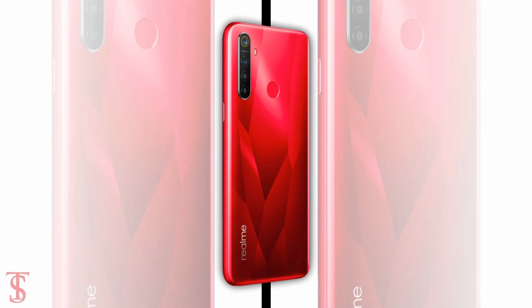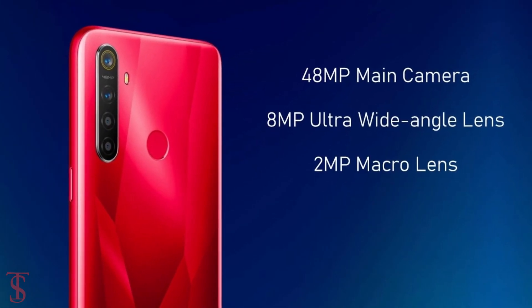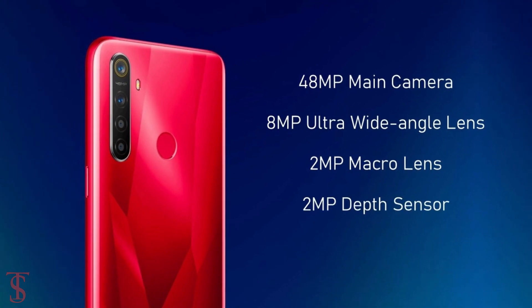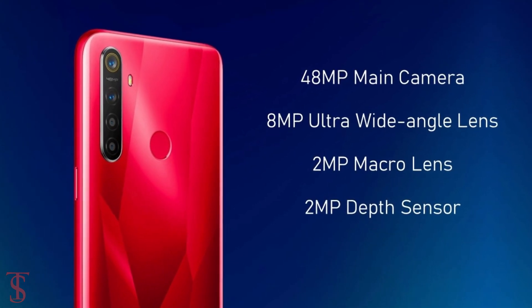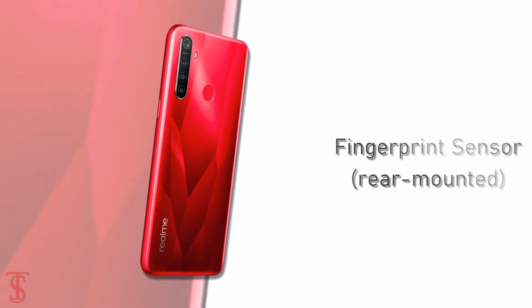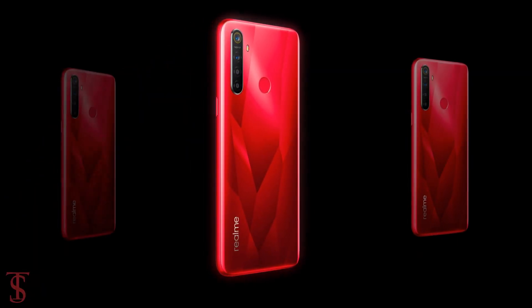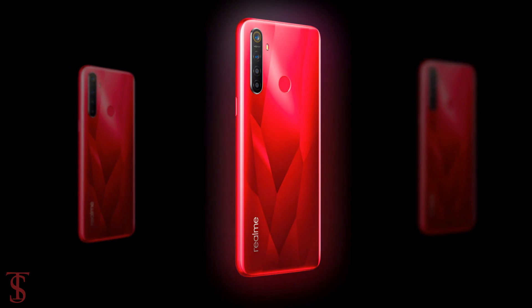But we can expect this smartphone to include an 8MP ultra wide angle lens, plus a 2MP macro lens and a 2MP depth sensor. There is also a fingerprint sensor that appears at the top center of the rear panel. The teaser image also suggests the Realme 5s will have a red color variant.